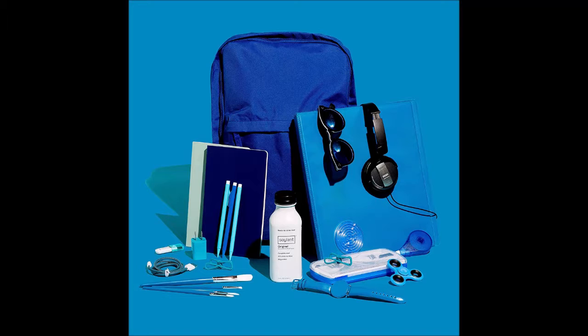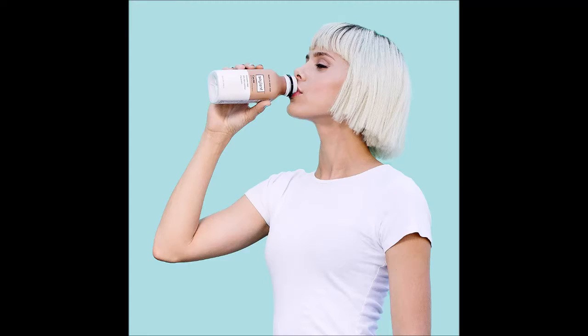We thought about food so you wouldn't have to. Soylent carefully and purposefully chooses each ingredient to offer a delicious meal that you can take anywhere and have any time. Because we use plant-based protein, making Soylent requires less water and produces less CO2. Our drinks reduce food waste with a year-long shelf life from manufacture and don't require refrigeration until opened.